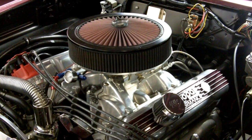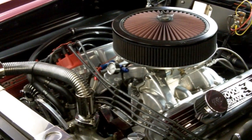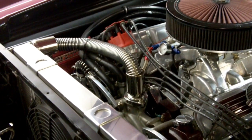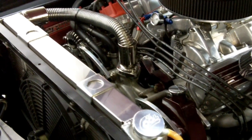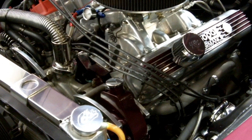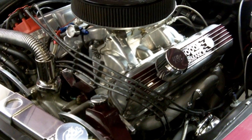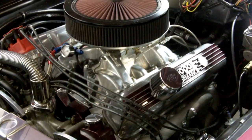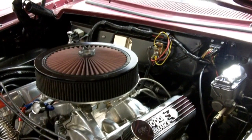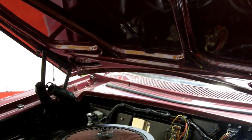Under the hood we have an absolute detailed motor compartment. Sitting in there is a super strong balanced blueprinted 440 high performance motor — aluminum heads, roller rockers, high rise intake, tuned exhaust. This thing is just phenomenal. 727 TorqueFlite transmission, 2500 stall converter. You got the MSD ignition, aluminum radiator, Be Cool aluminum radiator, and power steering and front disc brakes.